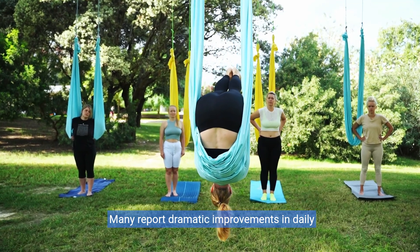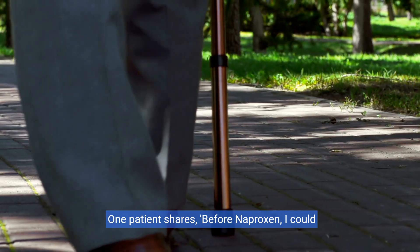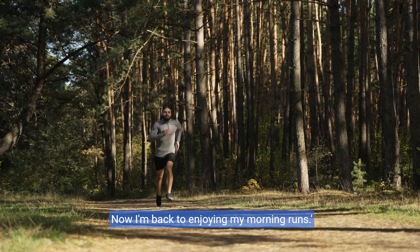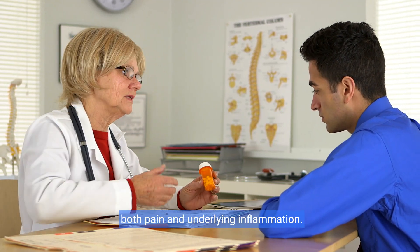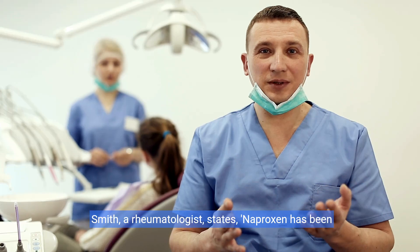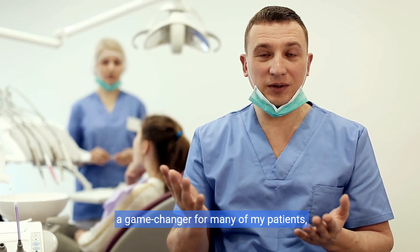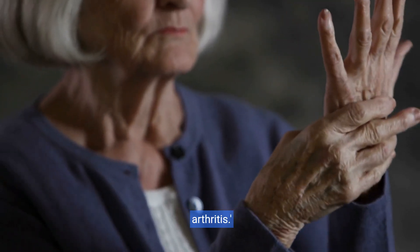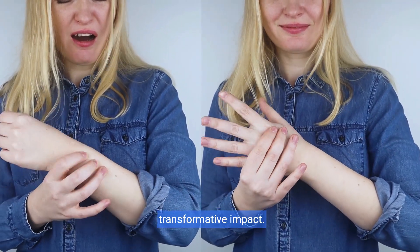Many report dramatic improvements in daily activities and hobbies. One patient shares, 'Before naproxen, I could barely walk. Now I'm back to enjoying my morning runs.' Experts also highlight its effectiveness in reducing both pain and underlying inflammation. Dr. Smith, a rheumatologist, states, 'Naproxen has been a game changer for many of my patients, especially those with chronic conditions like arthritis.' These positive outcomes underscore naproxen's transformative impact.